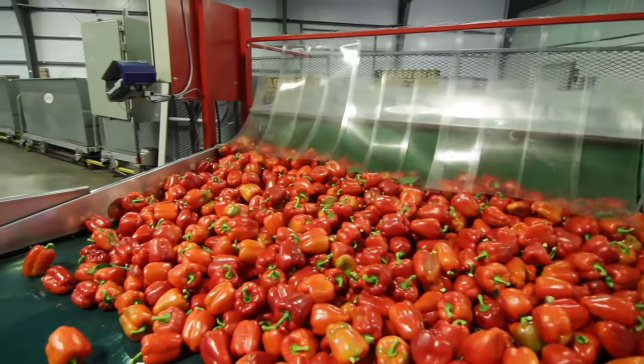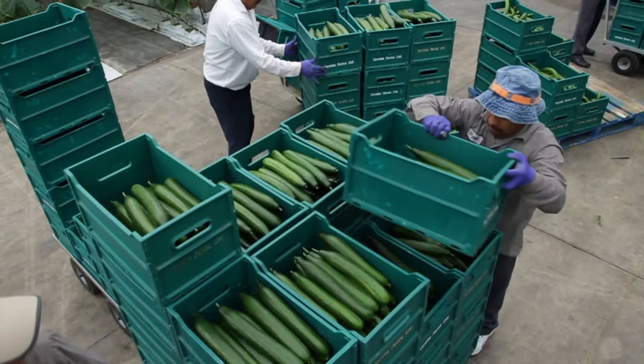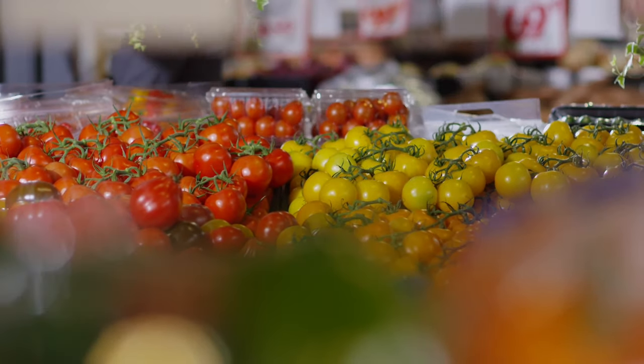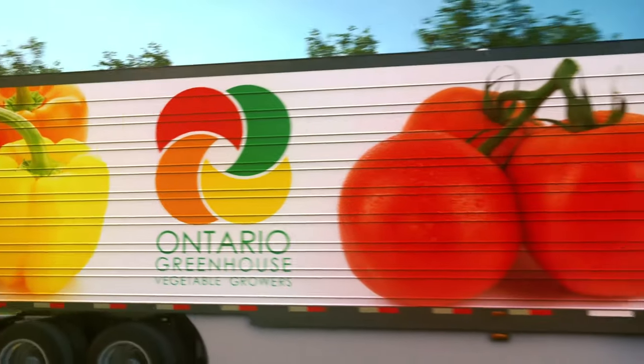Food waste is further minimized because Ontario greenhouses often pick, pack and ship on the same day. Being located close to key markets means that vegetables reach the consumer quickly at peak freshness.